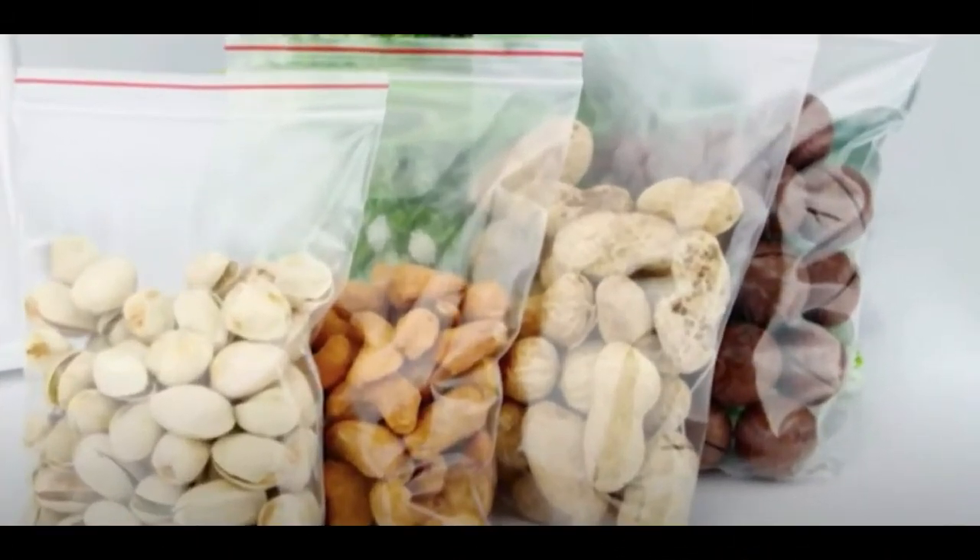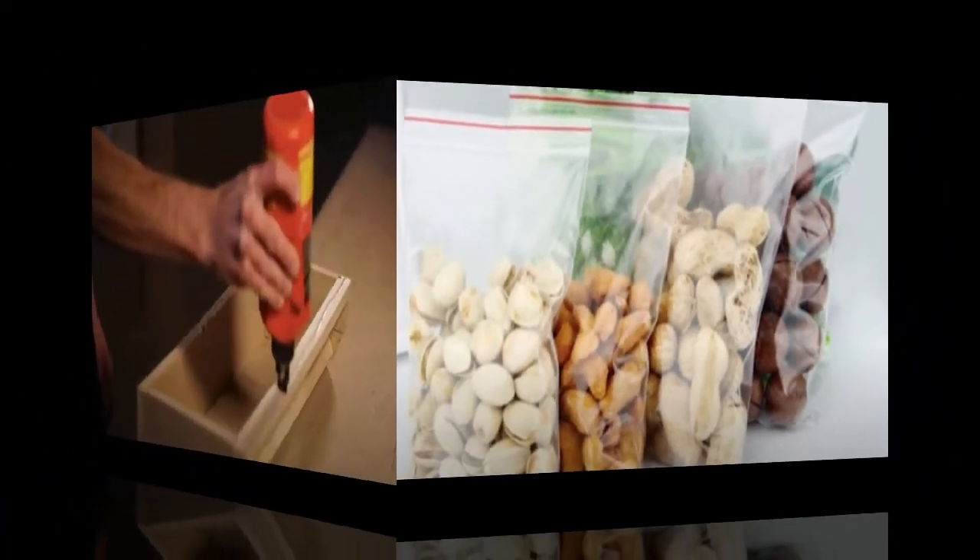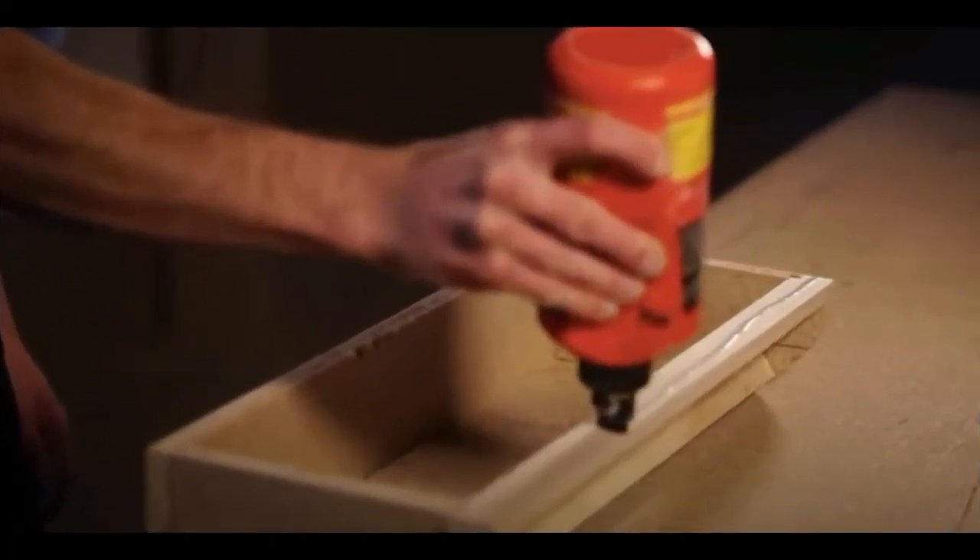Twenty-three: Ziploc bags. These are vital for waterproofing. Twenty-four: Super glue and compound to repair and extend the life of many items.